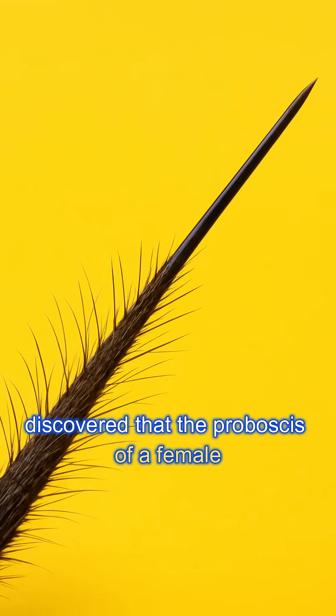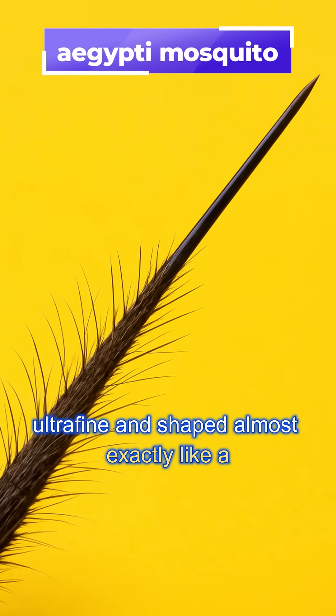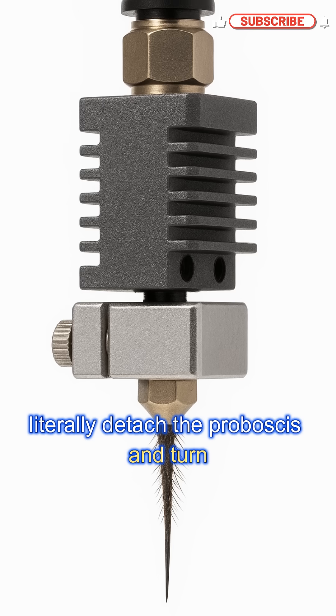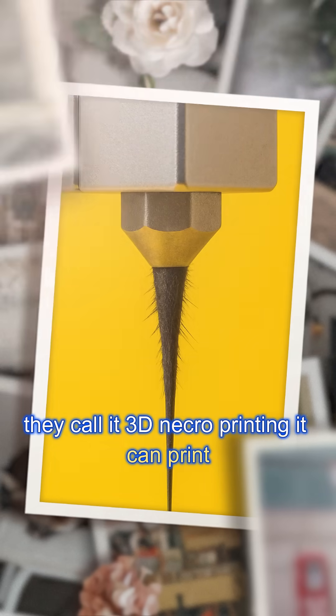Researchers discovered that the proboscis of a female Aedes aegypti mosquito is naturally stiff, ultra-fine, and shaped almost exactly like a precision nozzle. Engineers literally detached the proboscis and turned it into a bio-nozzle for 3D printing. They call it 3D necroprinting.